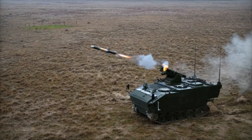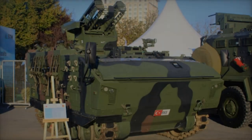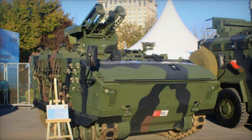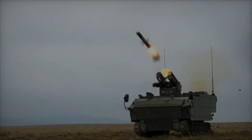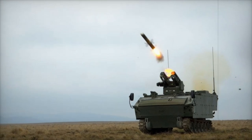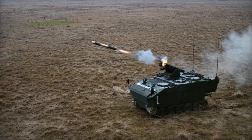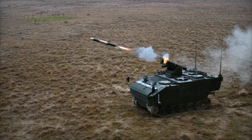FNSS designed the Kaplan-10 to meet the demanding STANAG 4569 standards for ballistic and mine protection, providing robust defense against various battlefield threats. The vehicle also comes equipped with an automatic fire suppression system and a comprehensive chemical, biological, radiological, and nuclear (CBRN) protection system to safeguard the crew in hostile environments. The hull is built using ballistic welding techniques, ensuring both durability and survivability.